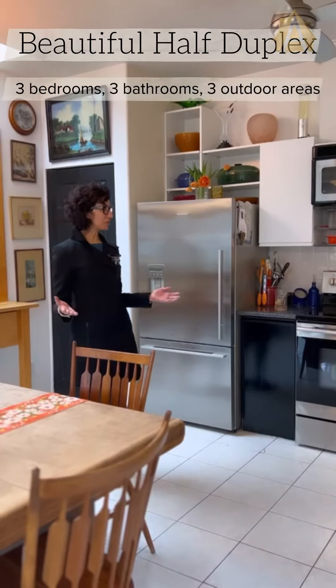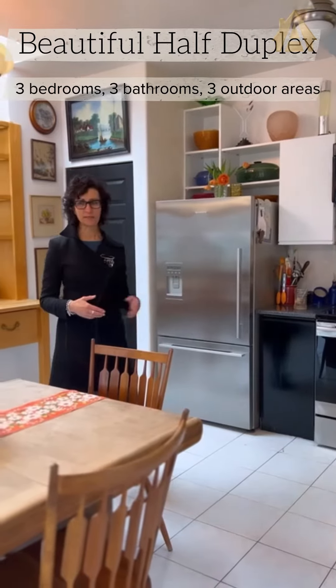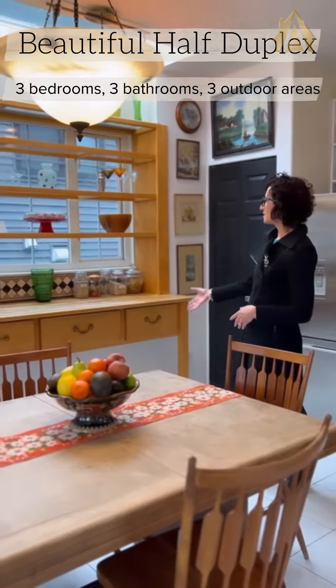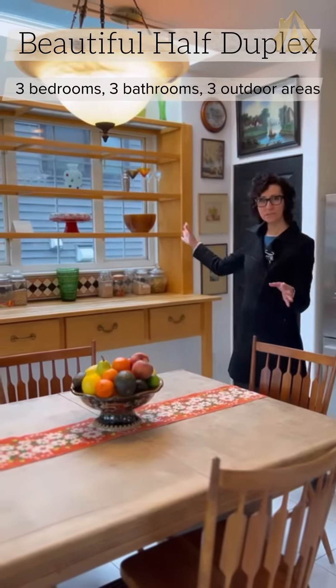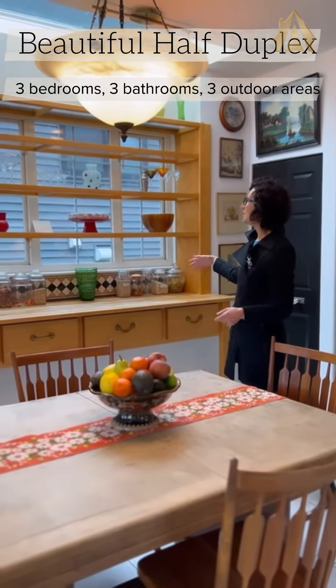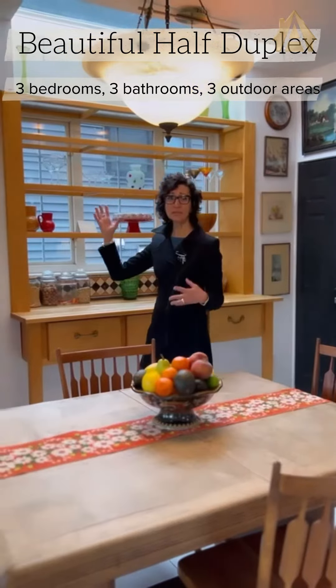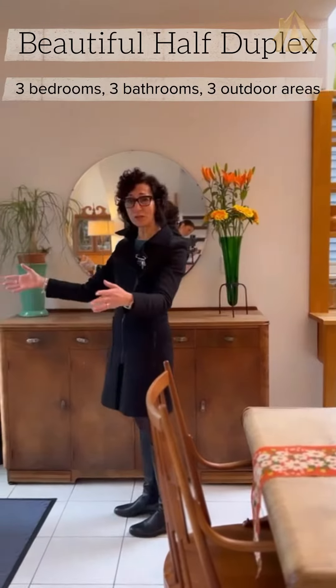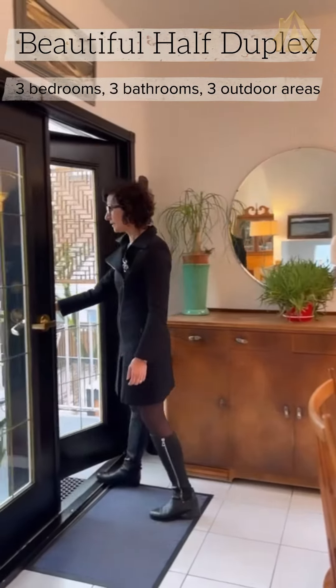You have a beautiful, inviting kitchen here with stainless steel appliances, a nice generous-sized dining area, plus this gorgeous built-in which was made especially for this kitchen. Look at the skylight — it will give you natural light all year long. You have French doors which will lead you out to this beautiful patio area.